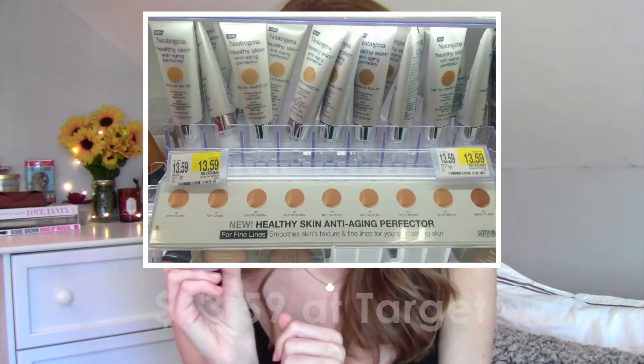This product is called the Healthy Skin Anti-Aging Perfector. It comes in six different shades, which is surprising because usually a tinted moisturizer from the drugstore only comes in like two or three shades. The acne clearing one has six or eight shades, and the grapefruit one has a light and a medium. This comes in a handy tube with a pump, which is fantastic — very high-end packaging. There's one fluid ounce in here, which is pretty standard for drugstores.